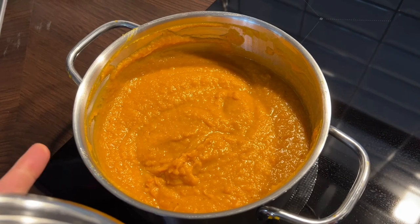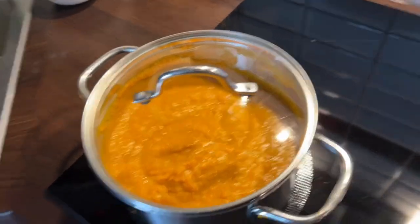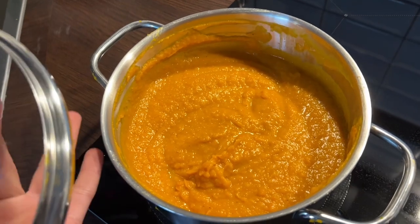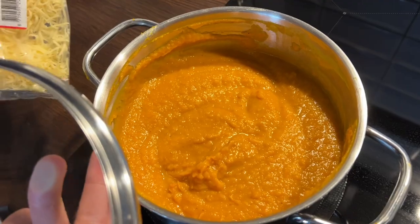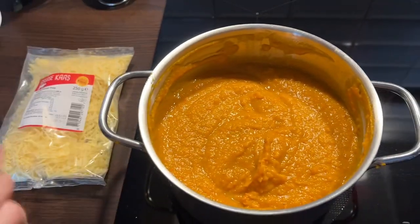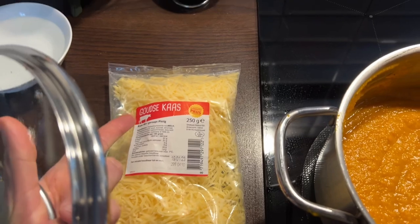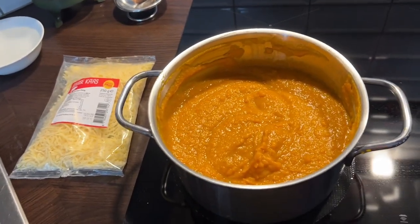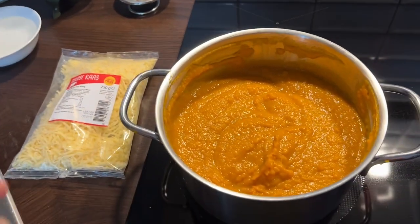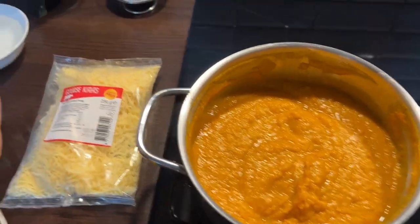We're going to mix some spicy cheese through it — that's the secret ingredient. This is one of Mike's mom's recipes. Mike normally uses Swiss cheese but they were out, so this is a substitute. It's got a bit of a sweet, nutty, spicy flavor. It's not always easy to find on the grocery shelf, so sometimes you grab whatever you can.